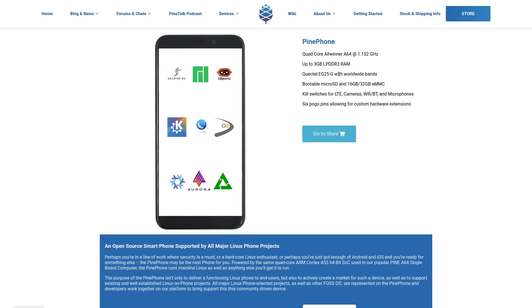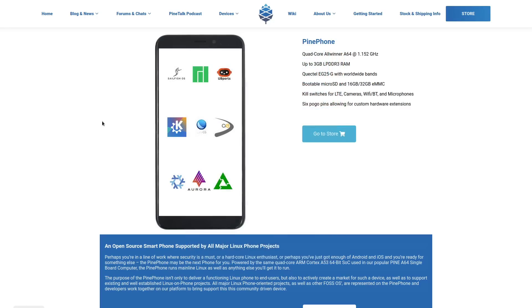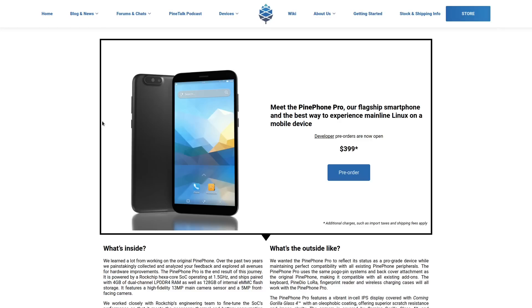I also consider this to be way too much bezel for a modern smartphone. Even OnePlus has been designing phones with very thin bezels since the OnePlus 6. But most of my criticisms of the PinePhone have been addressed in the new model.